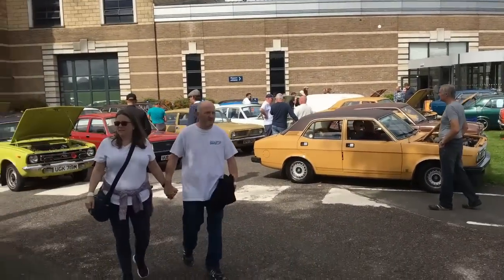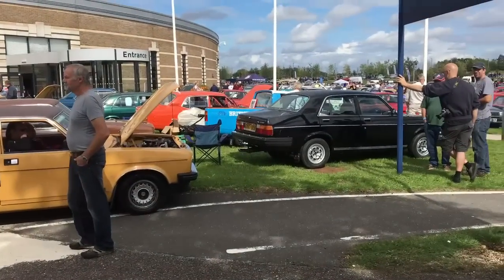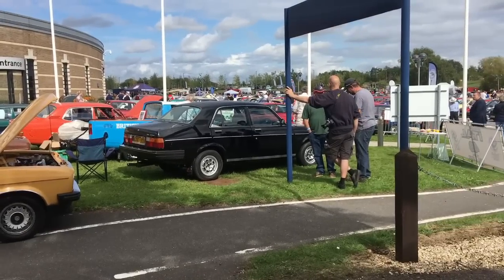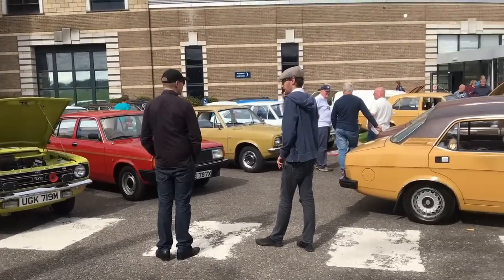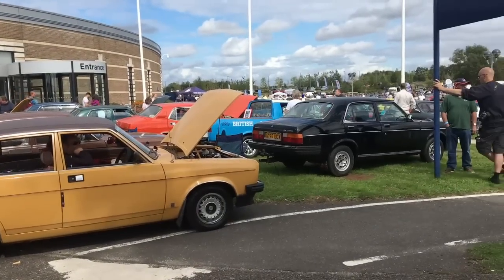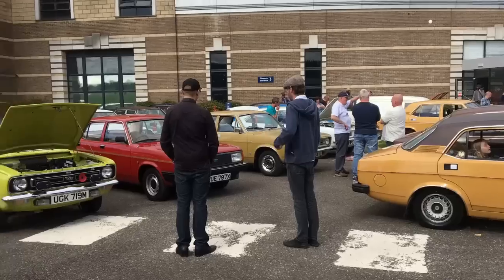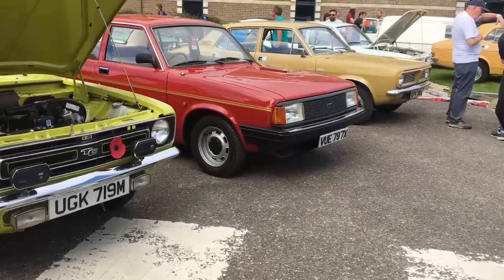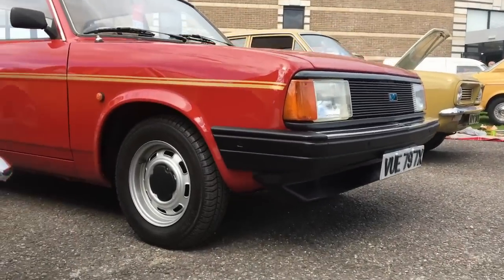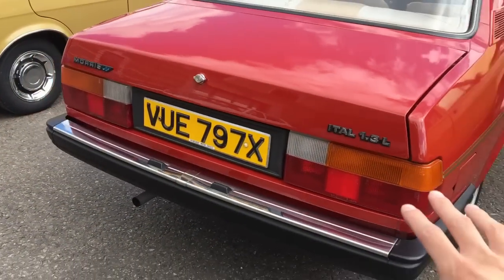So we're going to start with the Marinas and Itals. Now of course everybody loves a Marina and an Ital. It's 40 years this year of the Morris Ital. We have a lovely red Ital over there on steelies with hubcaps and centre caps - that looks absolutely amazing and I love it. It's got a light coloured interior as well which is just always better.